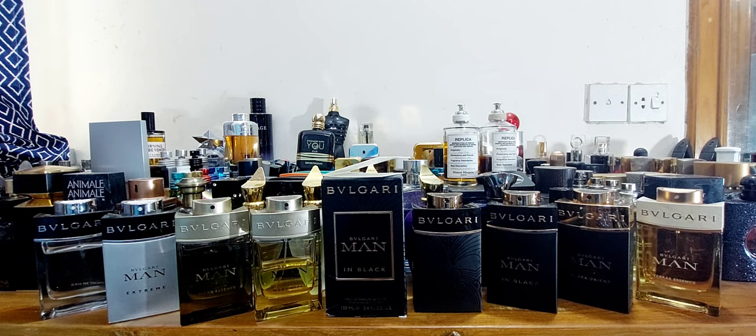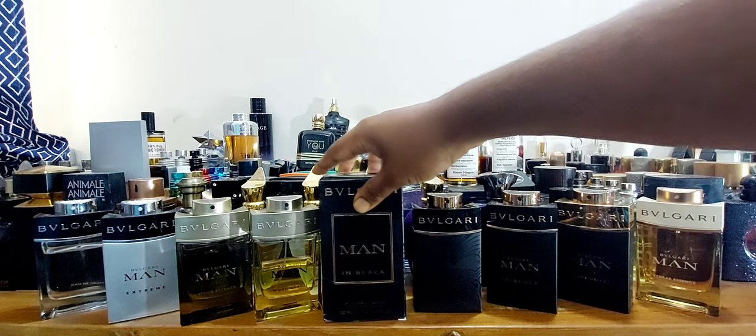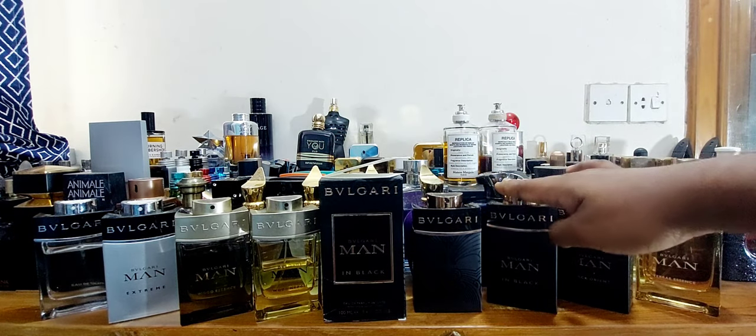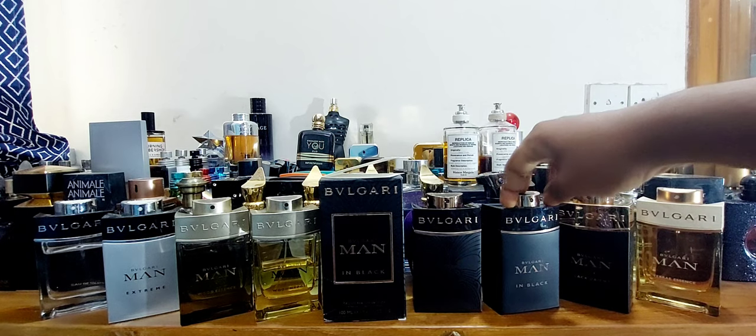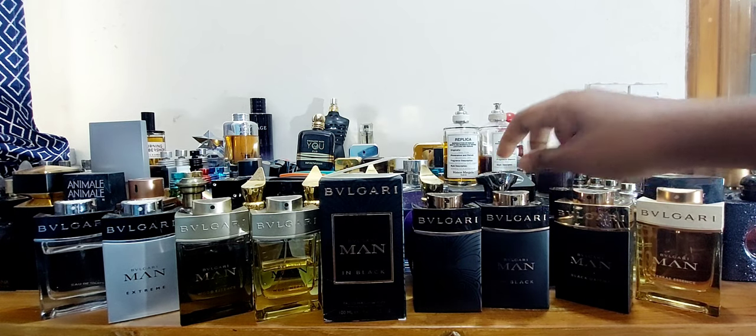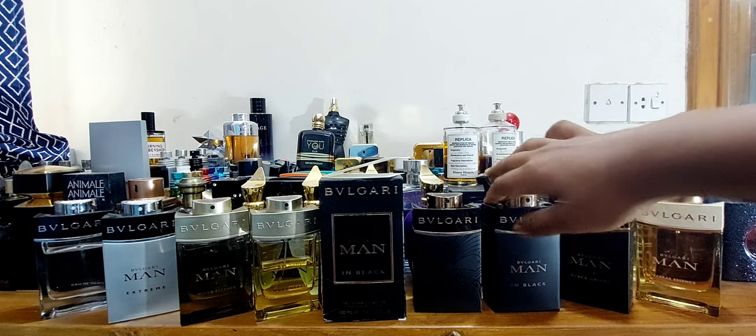I'm going to do the review — an initial impression — on this particular fragrance called Bulgari's Man in Black All Blacks Edition. This is a special edition from 2015 of Bulgari's Man in Black. This is my 2015 bottle that I bought in Malaysia. I still have some juice left but it's time for a backup bottle — it's getting really expensive now.